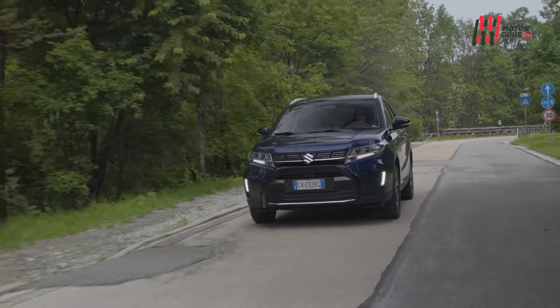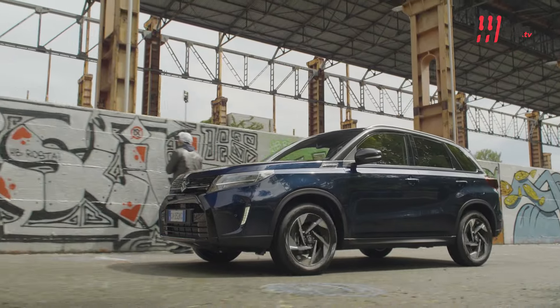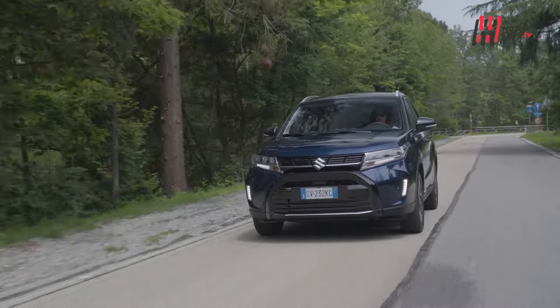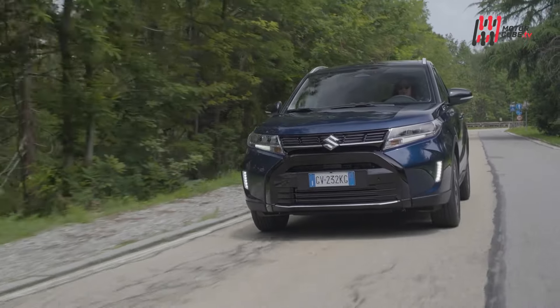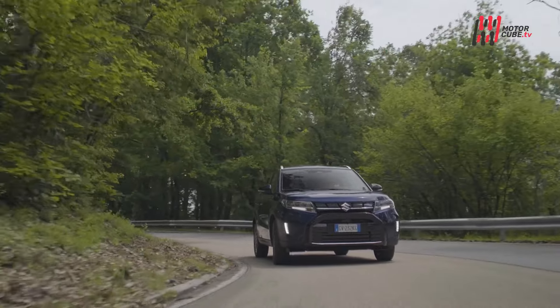Il restyling non ha cambiato di una virgola il suo carattere. Vitara Hybrid rimane un SUV compatto ma completo, ricco di accessori di serie, con un cuore green ed un prezzo giusto che non è stato penalizzato dal passaggio all'elettrificazione e che in offerta promo ha davvero pochi rivali.